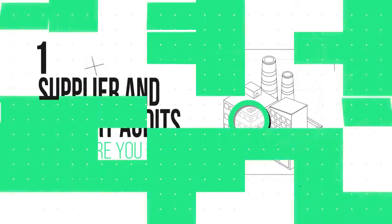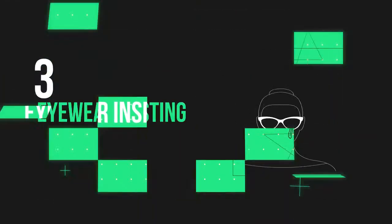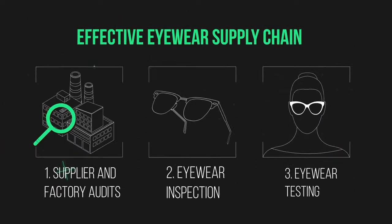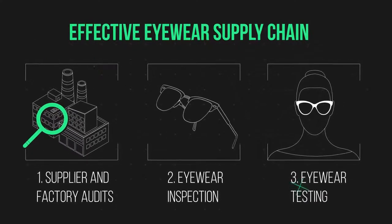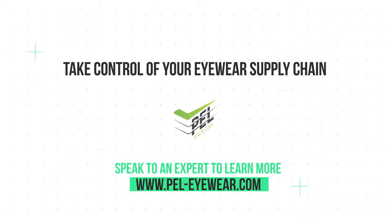There are three cost-cutting tools you can use: one, supplier and factory audits; two, eyewear inspection; and three, eyewear testing. Utilizing these three tools will give you control over your quality, safety, lead times, and cost — or speak to an expert for some sound advice.